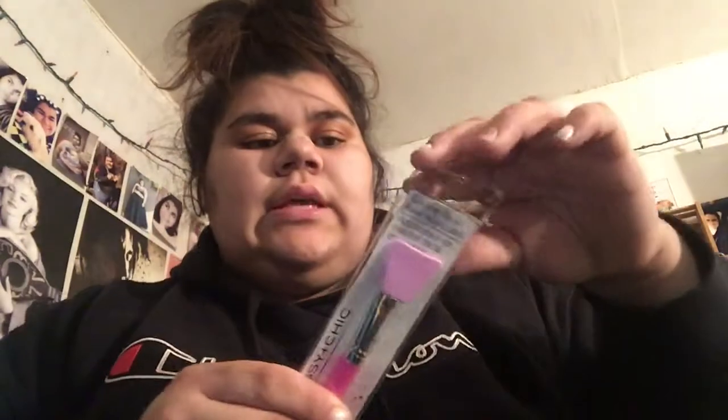I got this foundation brush, this is the angled brush, this is a crease brush, and the last thing I bought was this silicone facial mask applier.